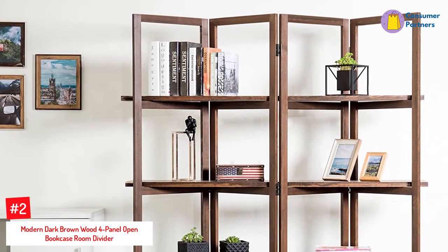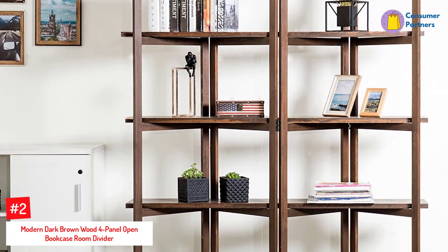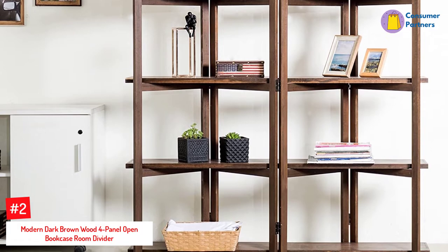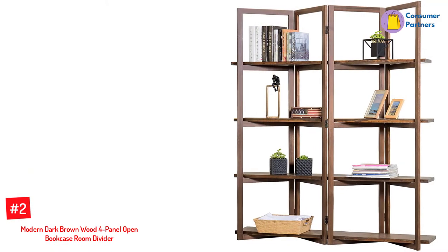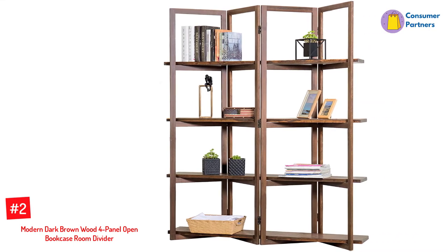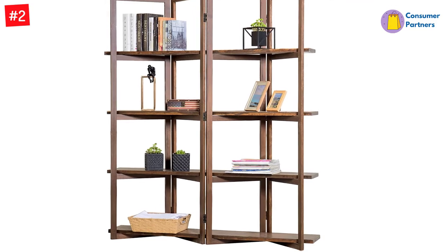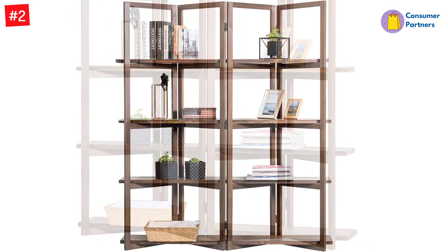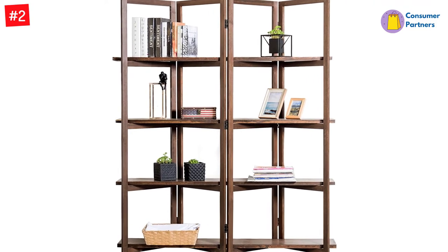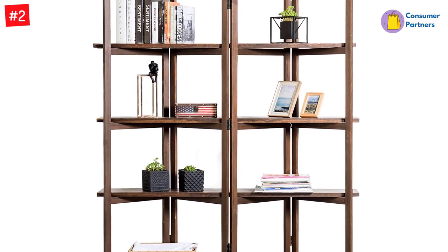Number 2: Modern Dark Brown Wood 4 Panel Open Bookcase Room Divider. This folding bookcase is an ideal choice for areas where you do not want your bookcase blocking the light or view. It is suitable for an open aesthetic while still supporting your items. This unique piece of furniture is available in two beautiful colors: dark brown and vintage gray. With this bookcase, you can always view items from both sides as it provides a 360-degree view.